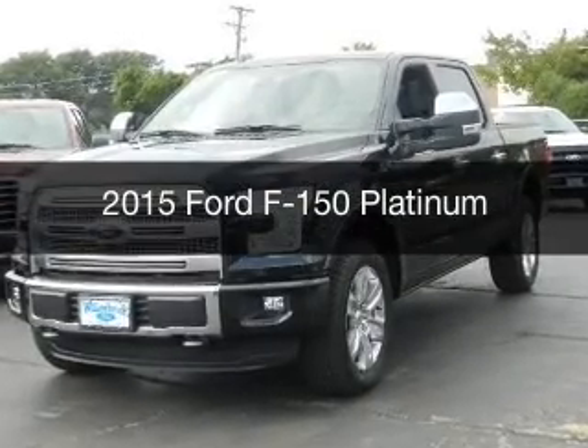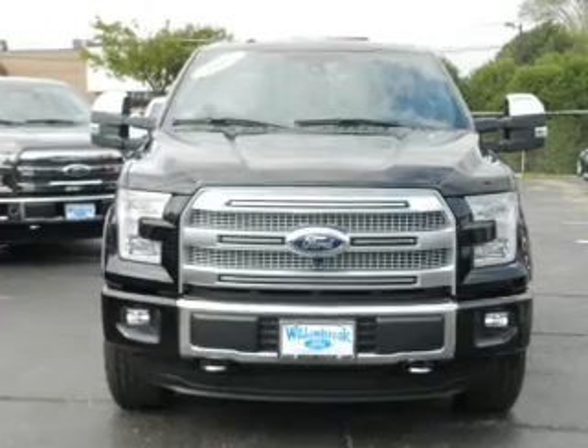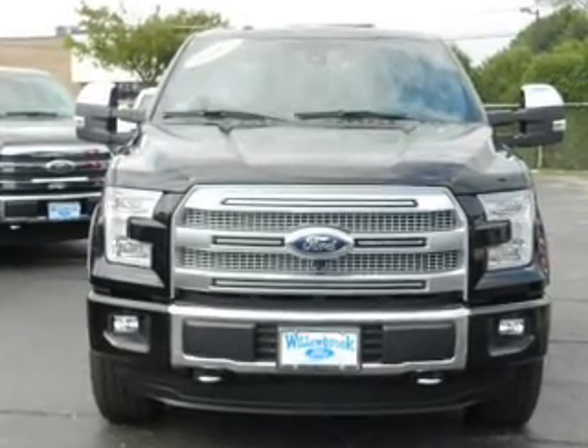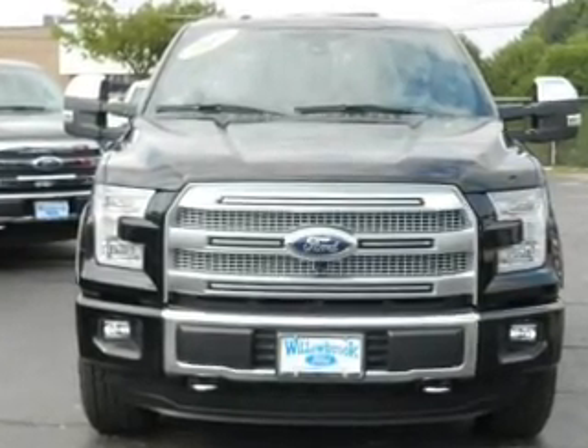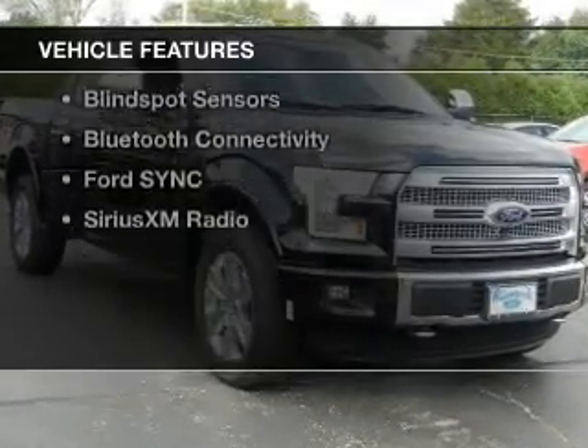This is a new 2015 Ford F-150. It's powered by four-wheel drive, a five-liter, eight-cylinder engine, and a six-speed automatic transmission. Features include internet connectivity,